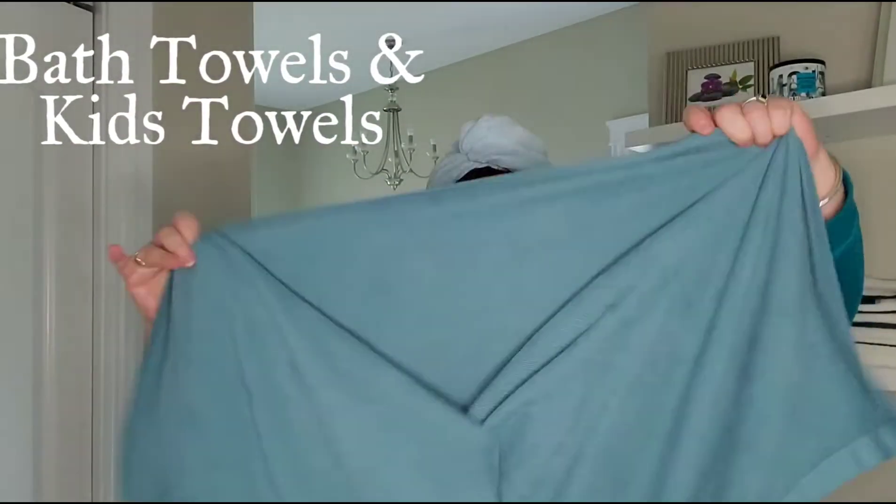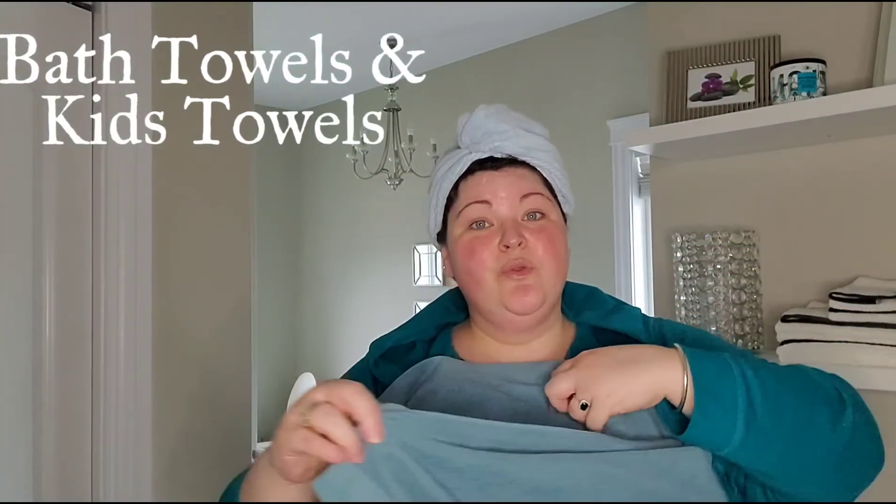We also have bath towels, which are a really good size, and they have the BacLock technology. Once you've used it, you hang it to dry, and the silver is going to work self-purifying the cloth within 24 hours of being used. You don't have to worry about musty, moldy towels, which means that you can launder much more infrequently — we do ours every week, maybe every two weeks.